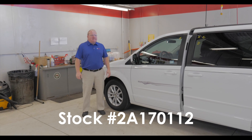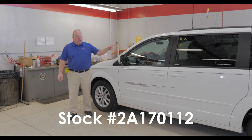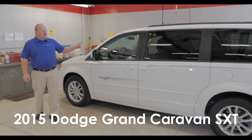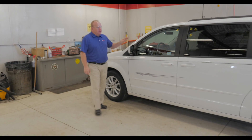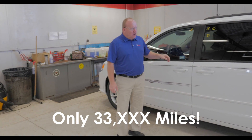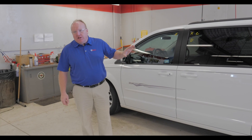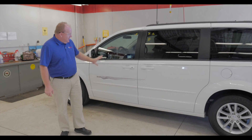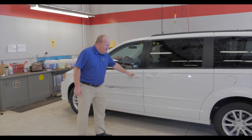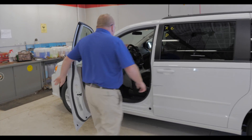Stock number 2A170112 — 2015 Dodge Grand Caravan SXT with only 32,000 miles on it. Super clean, just going through the reconditioning process; they just finished cleaning it. It's got some striping on it, but it's in very nice shape.